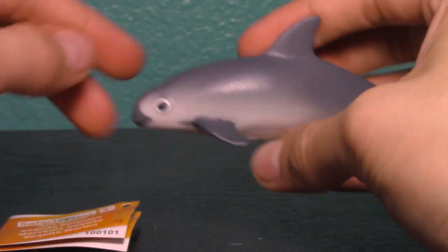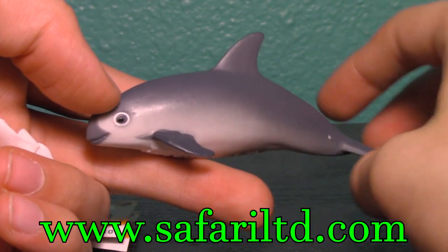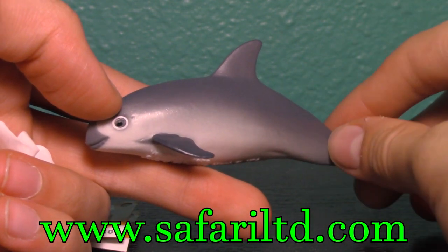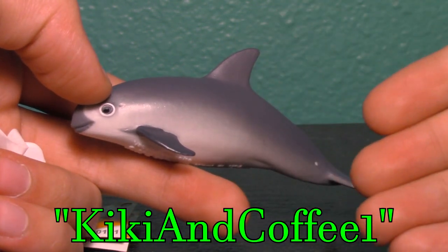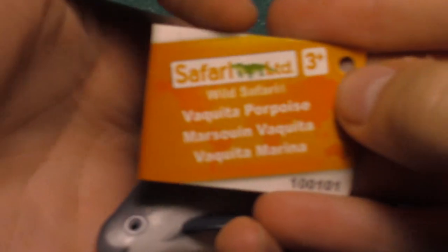Before we get into the review, remember if you want to get this Vaquita Porpoise or any other Safari Ltd product, make sure to head over to www.safariltd.com and use the promo code 'KikiAndCoffee1' at checkout to get 20% off your next purchase.